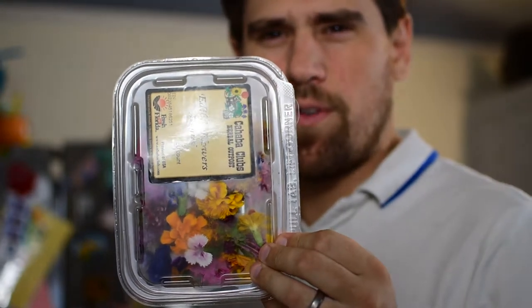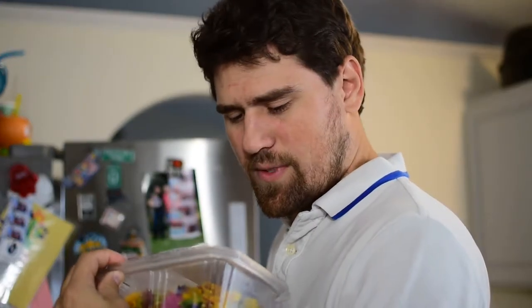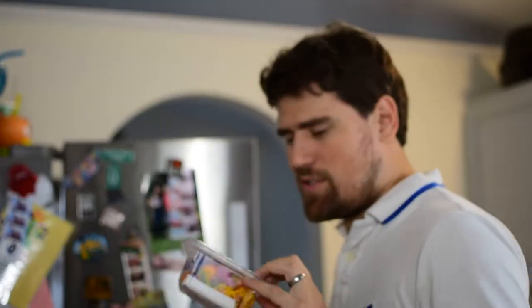GFS also supplied us with a bunch of edible flowers. I don't know what to do with these. I mean, I ate a marigold — it tasted like a marigold. Are they to eat or are they to garnish but be edible? I don't know. They're fun looking though.